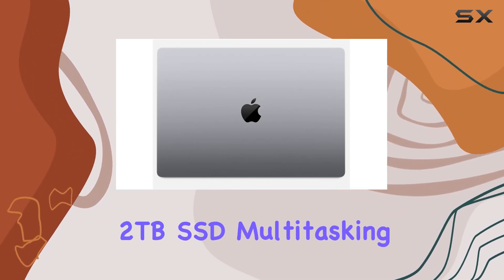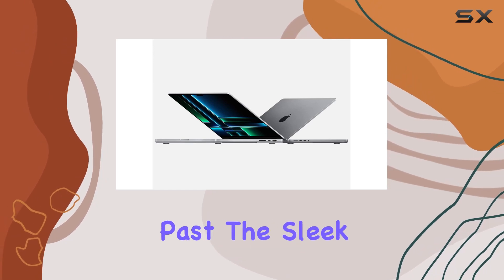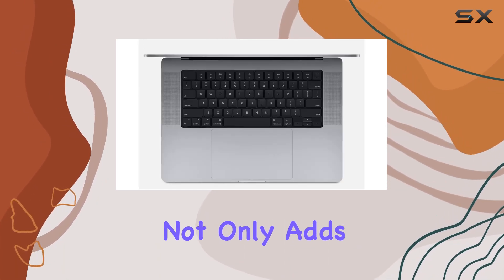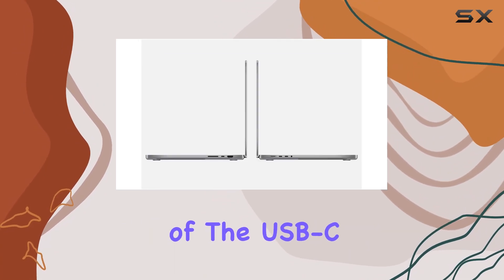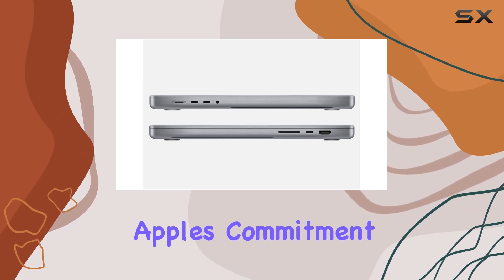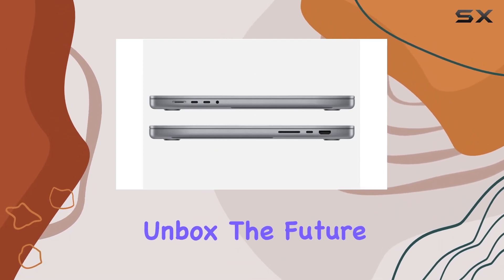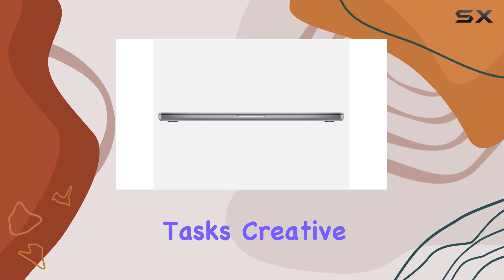multitasking becomes a breeze and storage concerns become a thing of the past. The sleek Space Gray design not only adds elegance but also complements the powerhouse within. The inclusion of the USB-C to MagSafe 3 cable ensures convenience, aligning with Apple's commitment to innovation. Unbox the future with this powerhouse as it effortlessly handles intensive tasks, creative